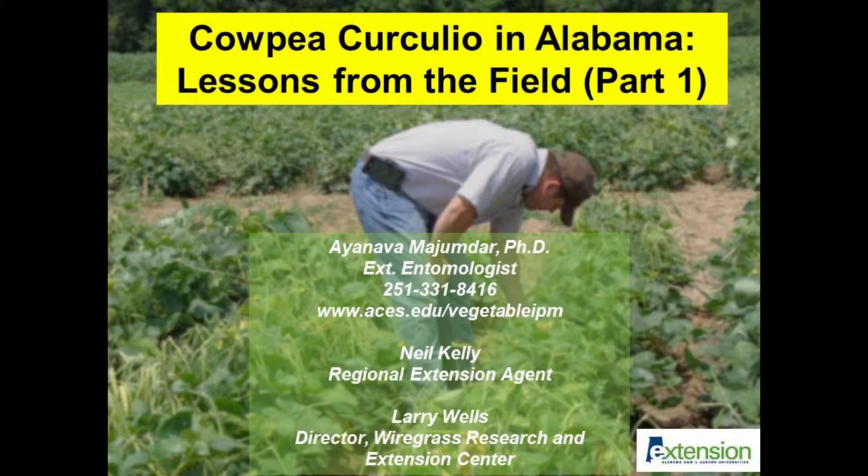This video is the first in a series focusing on the cowpea curculio. We will discuss some of our recent insect pest scouting and management experiences regarding this major insect pest. Producers should consult the main author or any of the commercial horticulture regional extension agents in Alabama for new information.